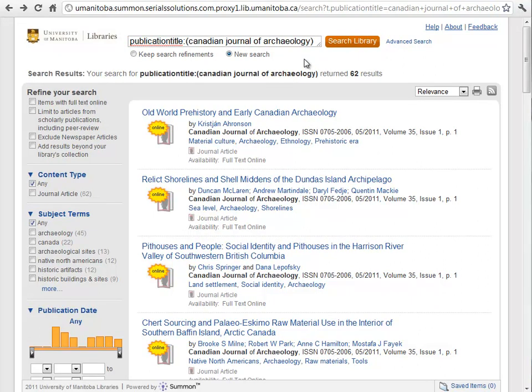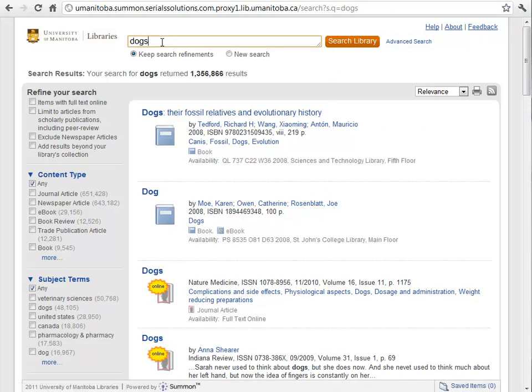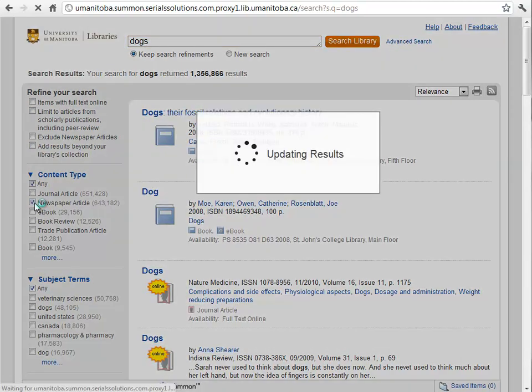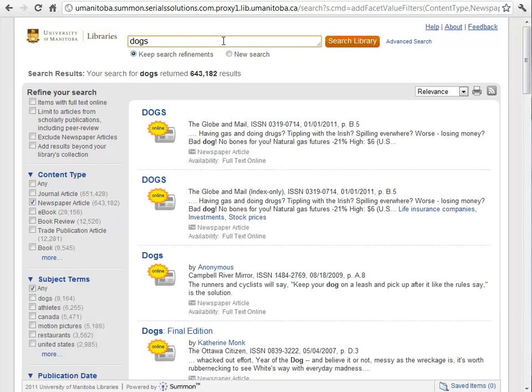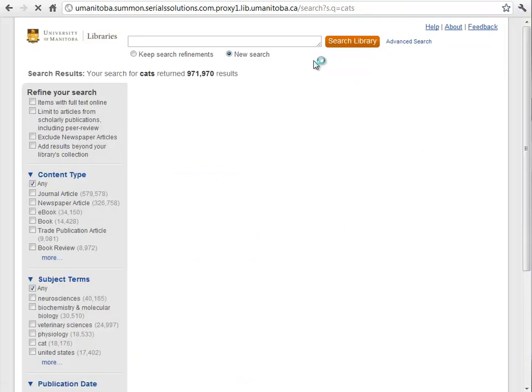The last thing I want to show you is doing a new search versus doing a new search and keeping all your search refinements. For example, we might search for 'dogs' and get 1.3 million results. If we only want newspaper articles on dogs, we can set that refinement. Then if we type in 'cats,' because the radio button 'keep search refinements' was checked, we keep that newspaper-article refinement. If we had chosen 'new search' instead, we'd get almost a million results rather than the refined set.